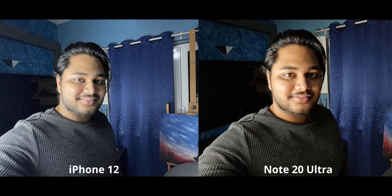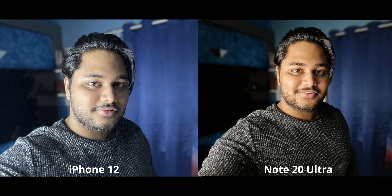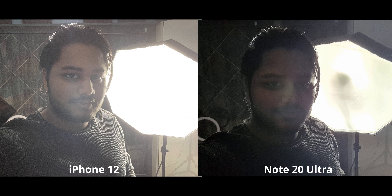Moving on to selfies — I used a full studio light to get as close to daylight as possible. The iPhone is clearly doing a better job because the Note 20 Ultra makes me look very saturated and kind of yellow. I'm picking the iPhone. Same story for the portrait selfie — I prefer the iPhone, though ideally I'd want something between the two in terms of vibrance since I look a bit pale on the iPhone. Edge detection is very similar if not the same on both.